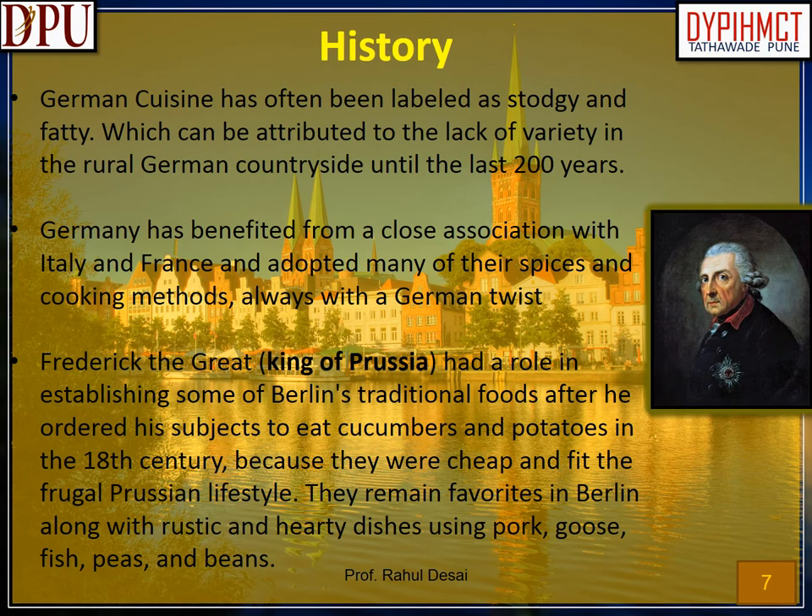German cuisines also feature meals originating from other countries such as France, but throughout history the Germans have always customized dishes with their own cultural influence. History: German cuisine has often been labeled as stodgy and fatty, which can be attributed to the lack of variety in the rural German countryside until the last 200 years. Germany has benefited from a close association with Italy and France and adopted many of their spices and cooking methods, always with a German twist. Friedrich the Great, king of Prussia, had a role in establishing some of Berlin's traditional foods after he ordered his subjects to eat cucumbers and potatoes in the 18th century, because they were cheap and fit the frugal Prussian lifestyle. They remain favorites in Berlin along with rustic and hearty dishes using pork, goose, fish, peas, and beans.